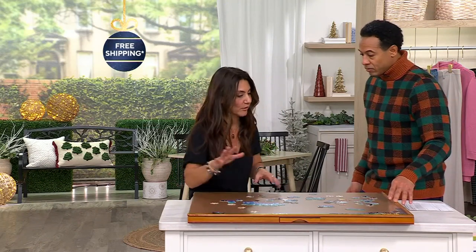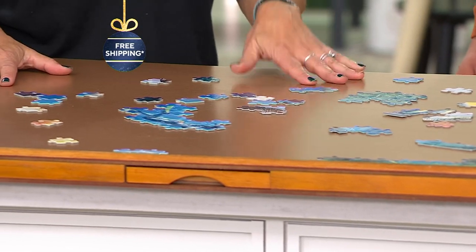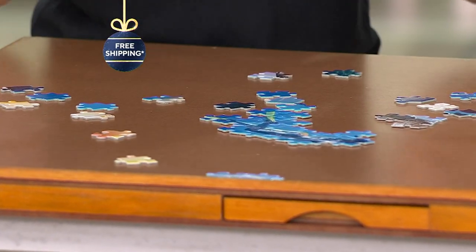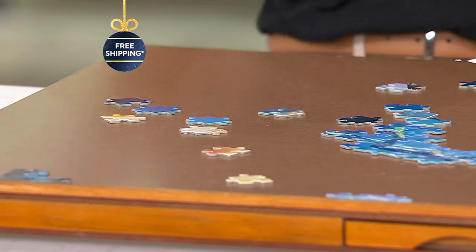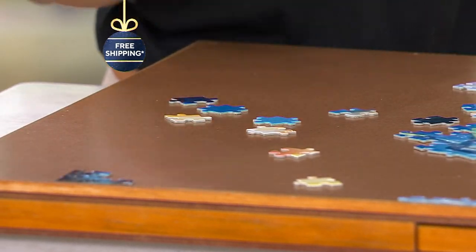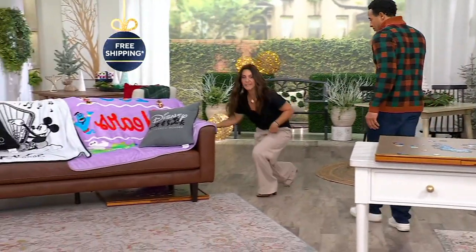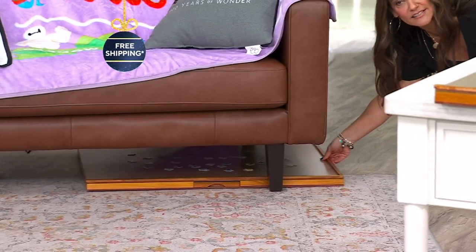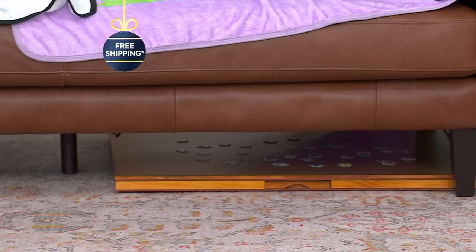They start puzzles in the summer as a family project. This is a great way to do it instead of working on kitchen countertops, sliding things around, and losing pieces. Having a designated area is amazing, and you can store it easily. It slips under a desk, a chair, or a couch — it's 27 by 35 inches, a nice size but not too big to store. It slips right under there so you never have to see it until you want to.